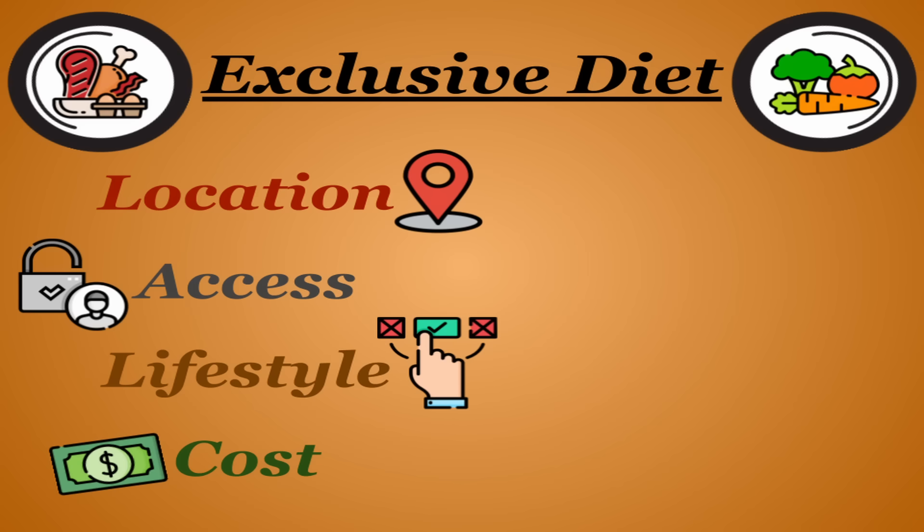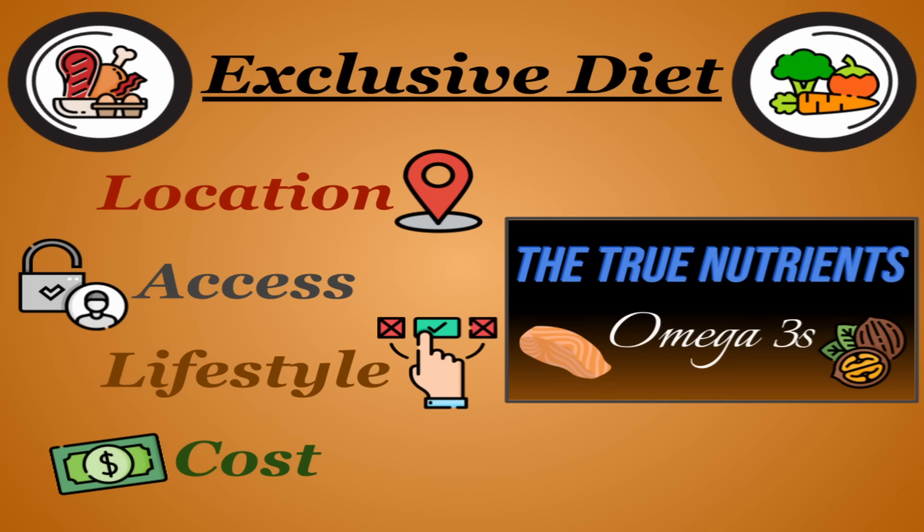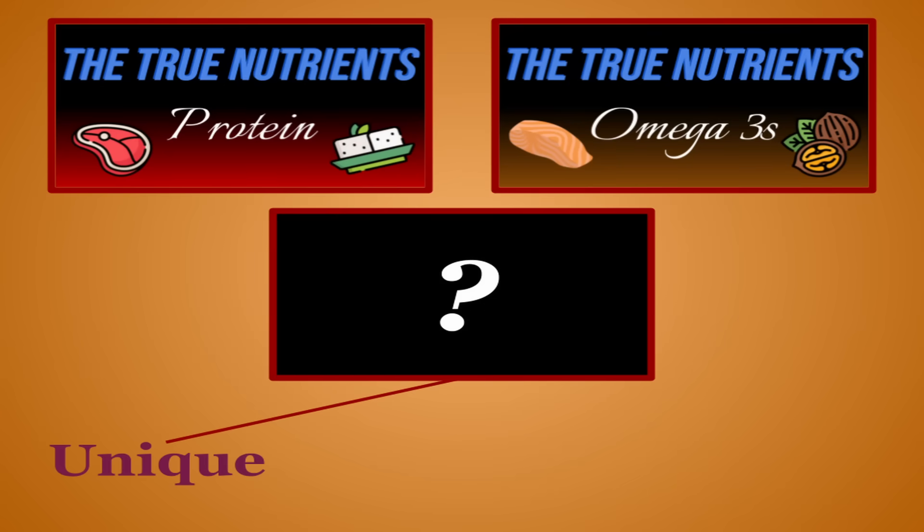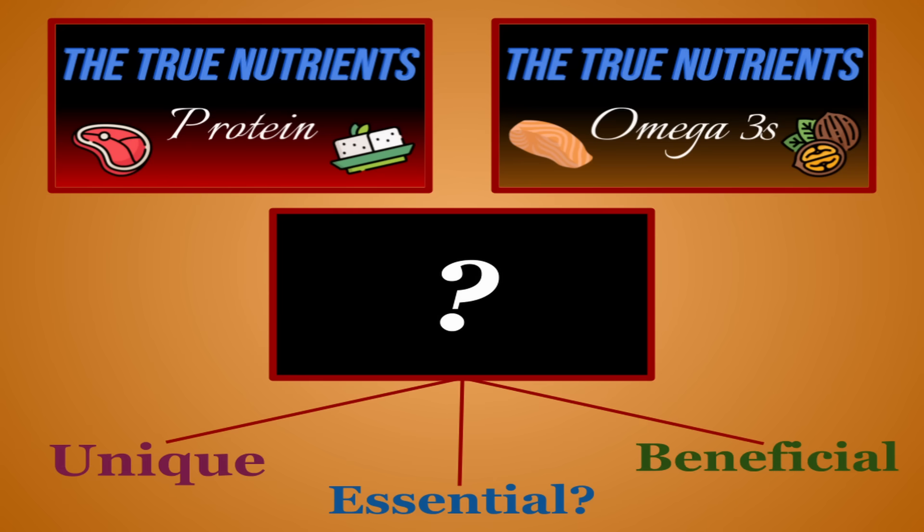In fact, the topic of my last video in this series, omega-3s, is a prime example of this. Today we're covering another one of those nutrients, one that behaves quite uniquely and one that while not everyone will concur is essential, everyone will pretty much agree is beneficial to those who include it — beneficial in the sense that everything just kinda moves a little better, if you know what I mean. Let's get back into the true nutrients.